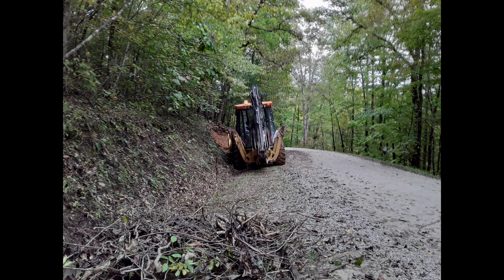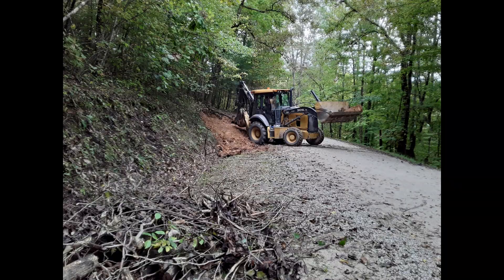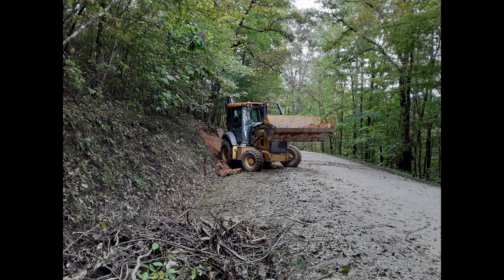And these next photos show what an amazing amount of work can be done in one day with the right people and the right machinery.